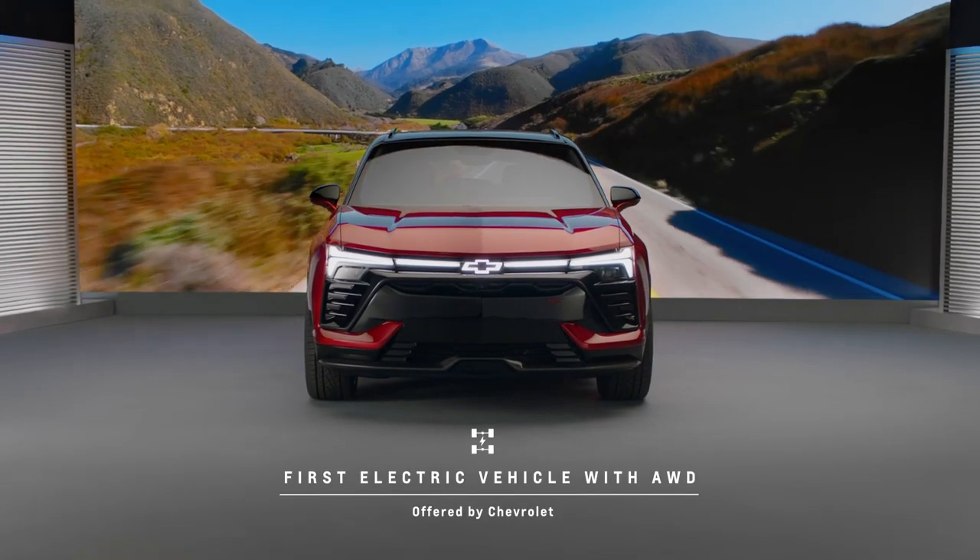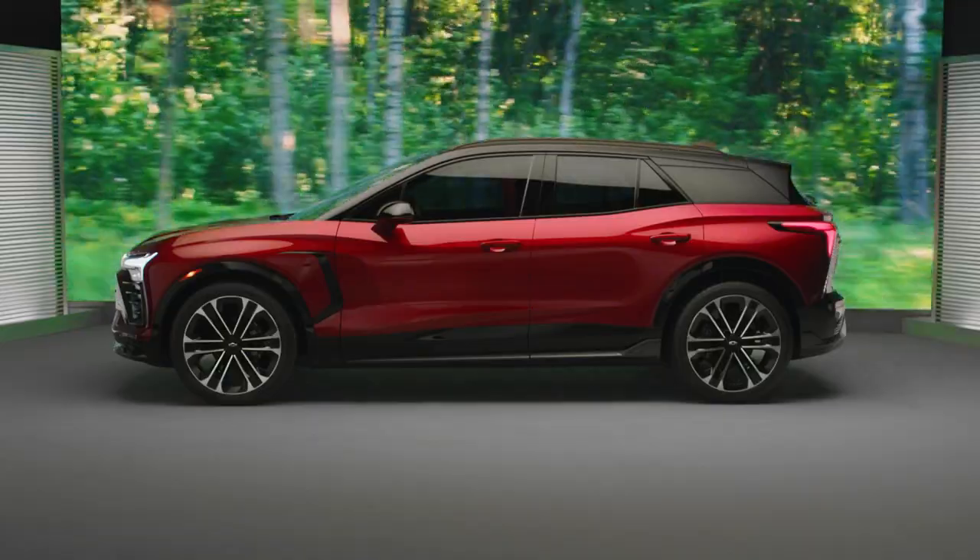The Altium platform allows us to offer all-wheel drive in an electric Chevrolet vehicle for the first time ever. And not only are we offering all-wheel drive, we're offering two different all-wheel drive systems, including a performance all-wheel drive.